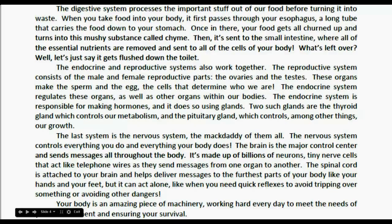The digestive system processes the important stuff out of our food before turning it into waste. When you take food into your body, it passes through your esophagus, a long tube that carries the food down to your stomach. Once in there, your food gets all churned up and turns into a mushy substance called chyme — it's like a really nasty milkshake. Then it's sent to the small intestine, where all of the essential nutrients are removed and sent to all of the cells of your body. What's left over? Let's just say it gets flushed down the toilet.